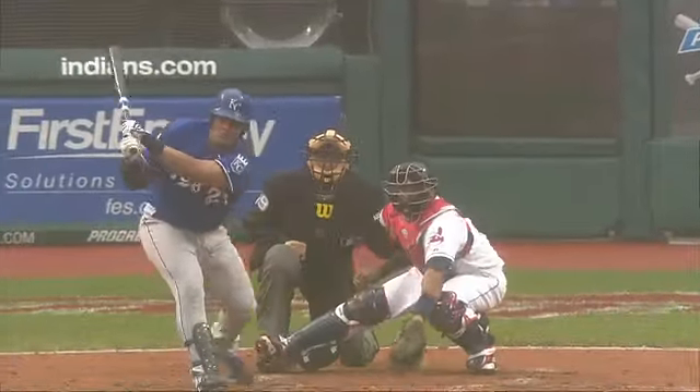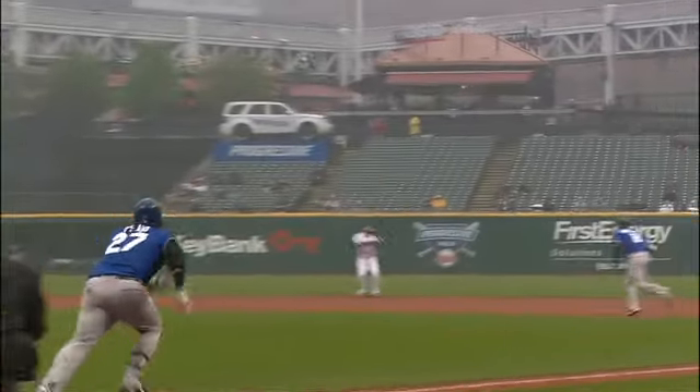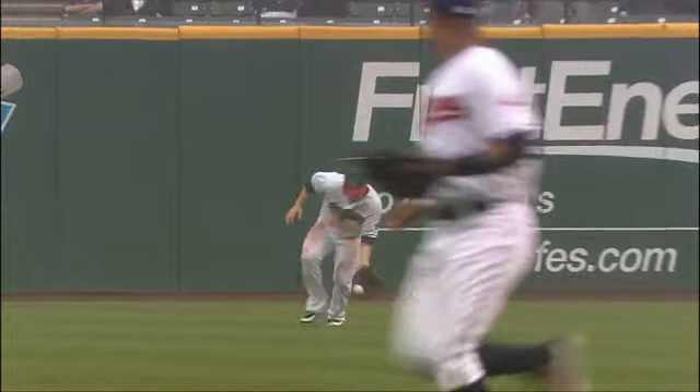Five hits in the inning, and you know, any team that has been struggling like the Royals — or any team with runners in scoring position — you get one of those base hits with two outs, it relieves a lot of pressure. Guys relax a little bit more, don't try to do too much.